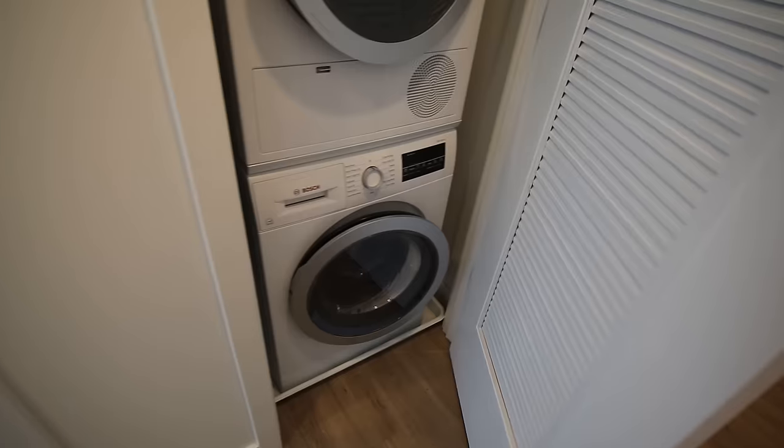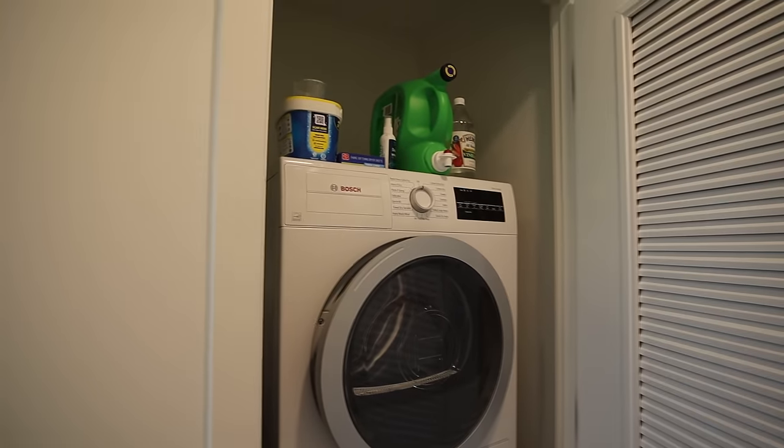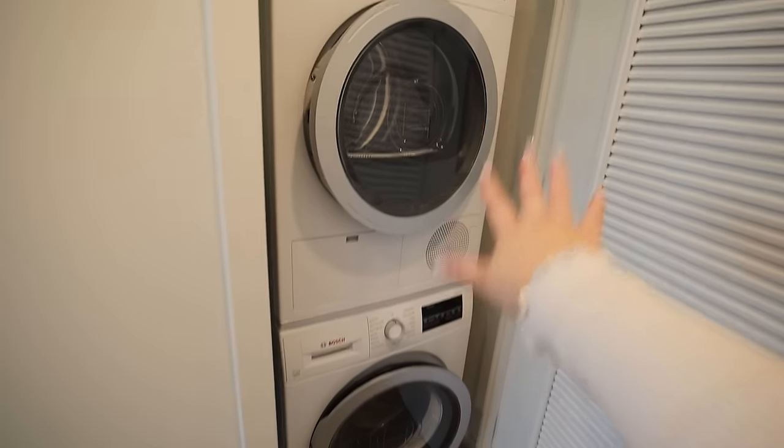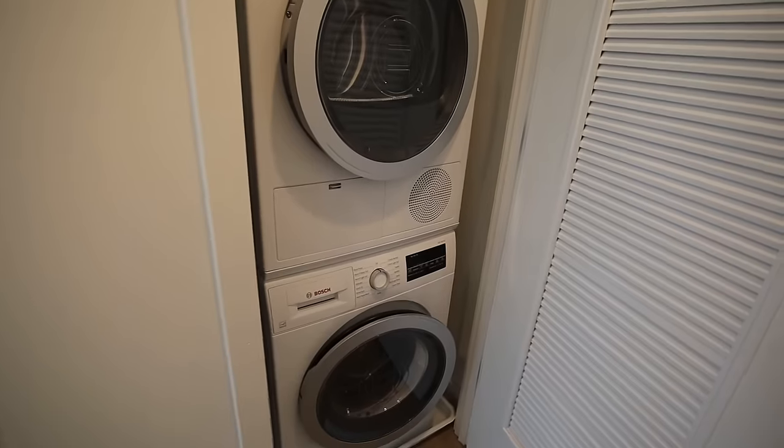In the second door I've got an in-unit washer and dryer, and on top I put my laundry supplies — OxiClean, dryer sheets, detergent, and vinegar. Having in-unit laundry was one of the things that made me choose this apartment. It's really important to me because I'm notorious for doing laundry at like 11:30 PM, so being able to do it whenever I need to is so nice.